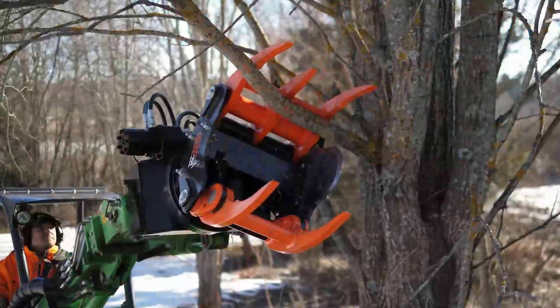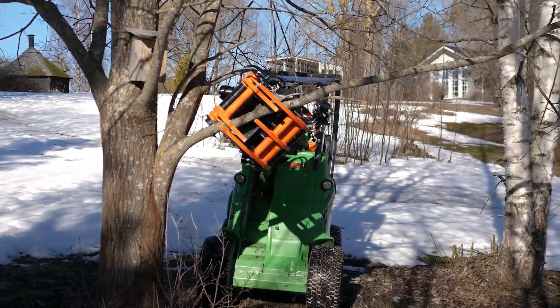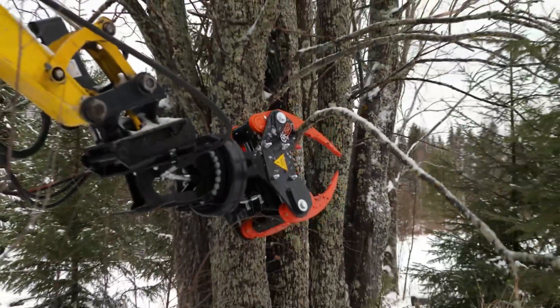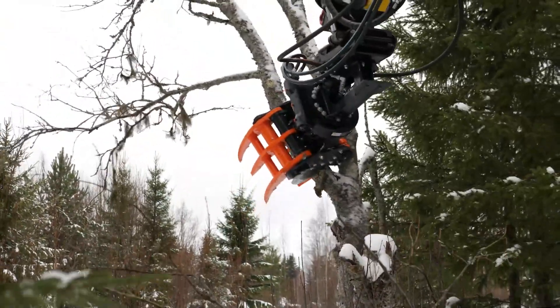The KXZ rotating tree shear is the best solution for the job, especially when you need to cut branches in tight spaces or from multiple different angles. Pruning large trees before they are finally felled is also a breeze.